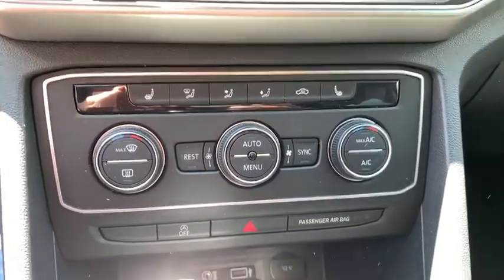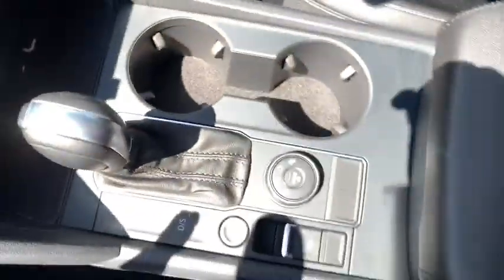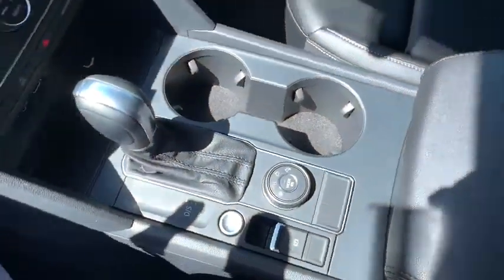Bluetooth, leather-wrapped steering wheel, power steering, adjustable steering wheel, aluminum wheels, keyless start, floor mats, auto-dimming rear-view mirror, cruise control.